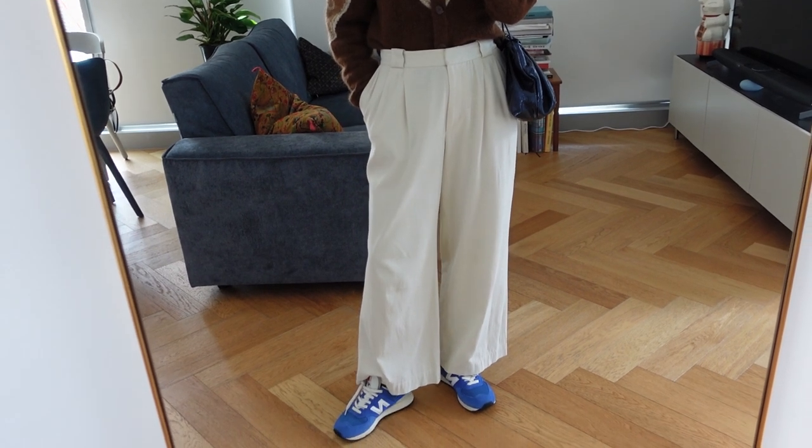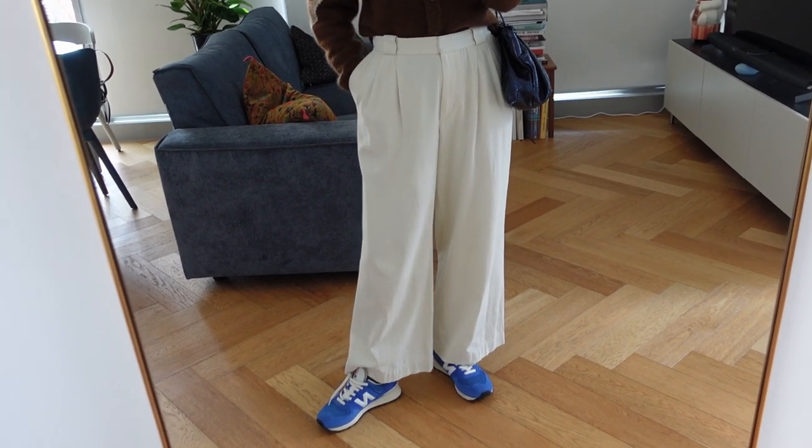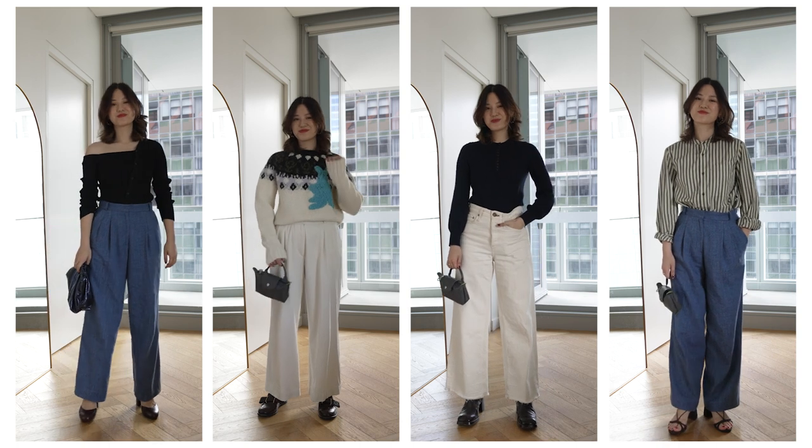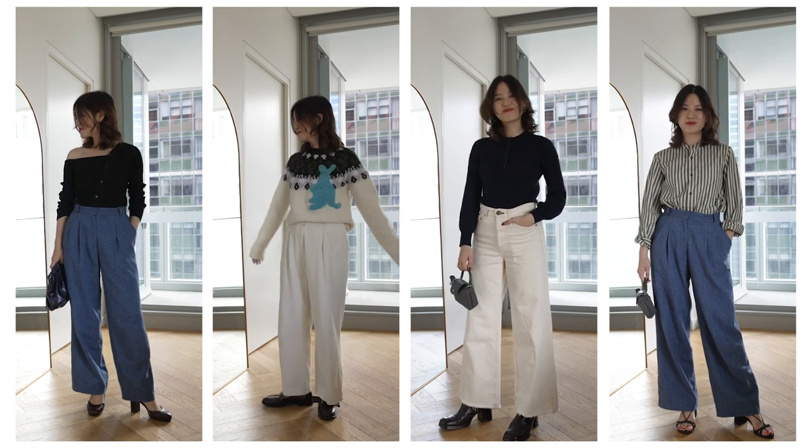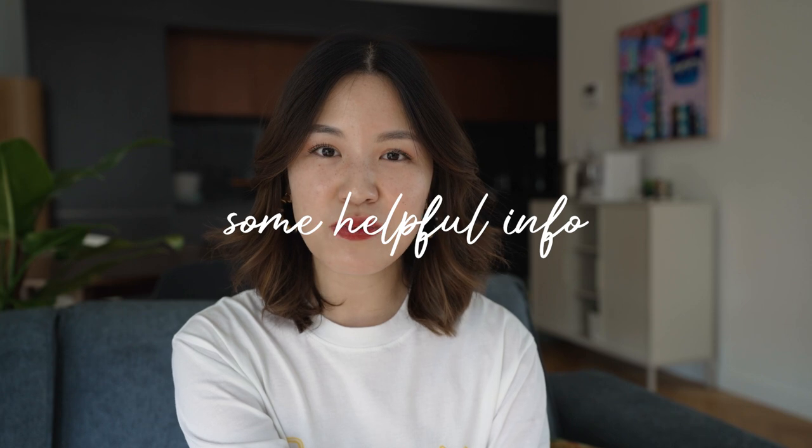Hi everyone, welcome back to my channel. Today's video is a shoe collection, and as we get to the end of 2022 I just want to do a little bit of a review of my wardrobe, so you'll start to see a couple more of these collection videos on my channel. In today's video I'm going to share a review of all the different shoes I own, ranked from most worn to least worn within each category, and I'll also give you an idea of how I like to style them. Keep an eye out for other collection videos I'm about to film for bags, outerwear, and different areas of my wardrobe.